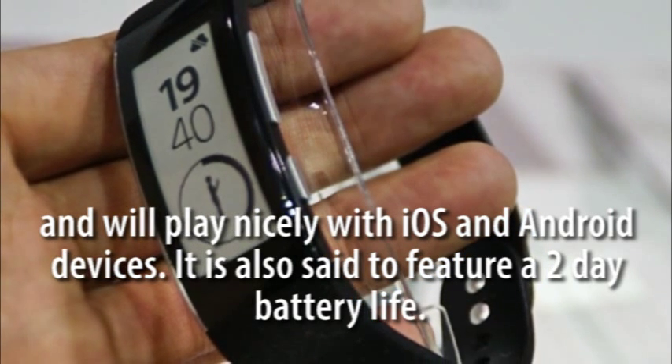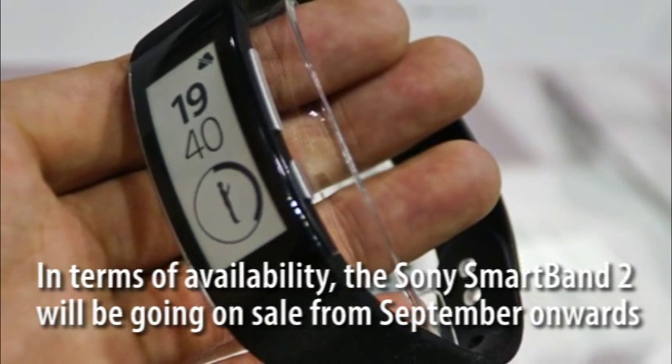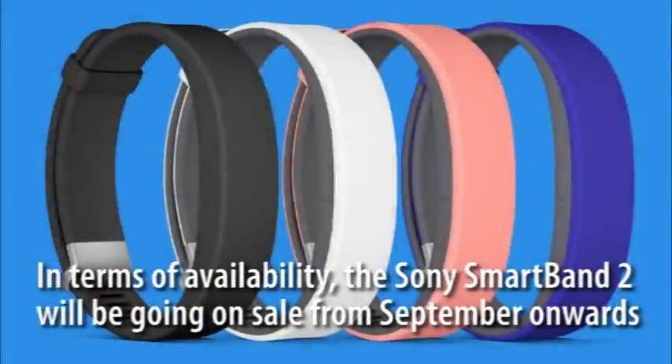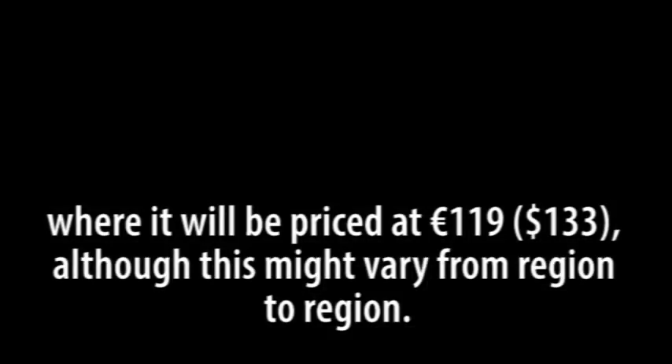It is also said to feature a two-day battery life. In terms of availability, the Sony SmartBand 2 will be going on sale from September onwards, where it will be priced at €119, approximately $133, although this might vary from region to region.